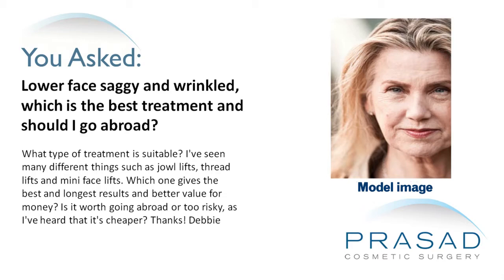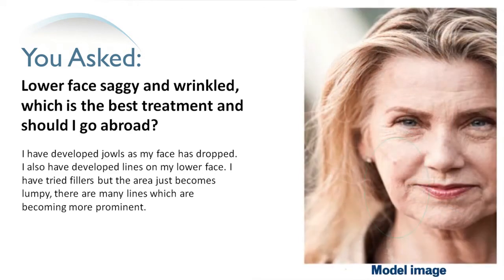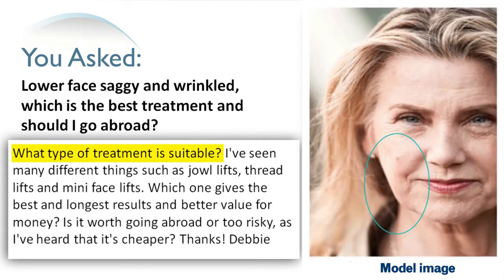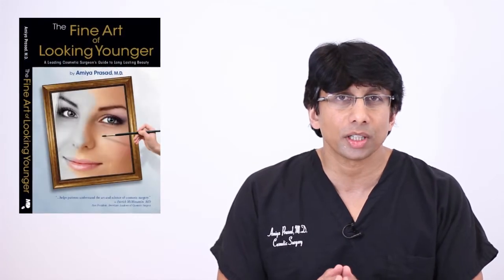Is it worth going abroad or too risky, as I've heard it's cheaper? Thanks, Debbie. Thank you for your question. You submitted a limited photo of the area and asked a long series of questions about different surgical methods, going abroad, and best value. As a cosmetic oculofacial plastic surgeon practicing for 20 years, facial rejuvenation is an area I specialize in. I actually wrote a book called The Fine Art of Looking Younger to help people like yourself who are confused about fillers and optimal procedures.